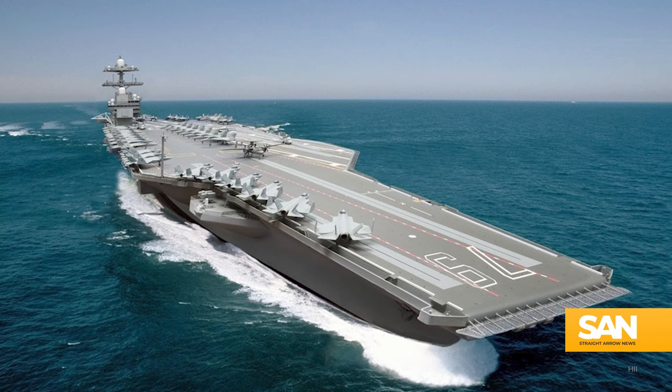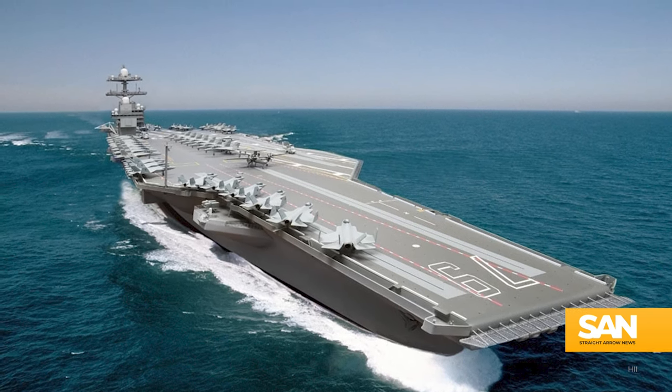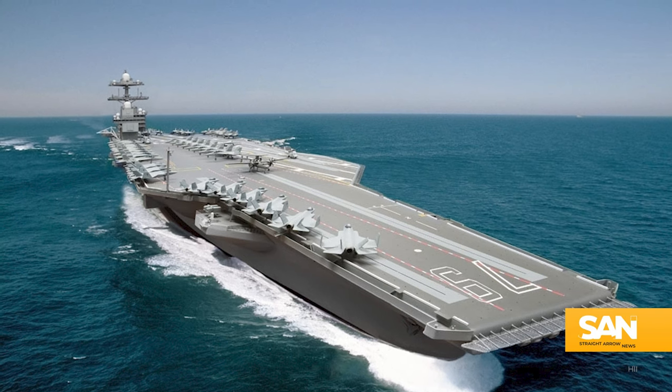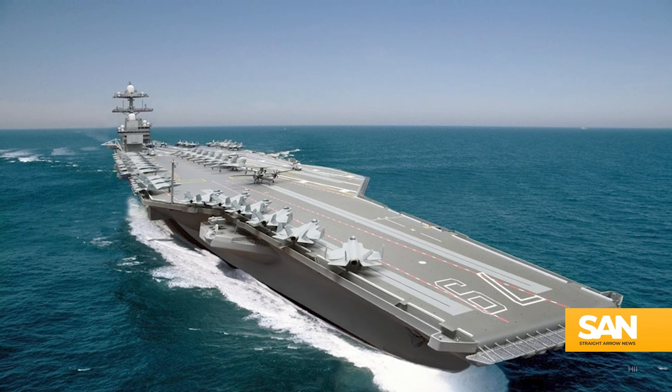Once the Navy takes delivery of the USS JFK, it will be deployed to the Pacific, where INDOPACOM hopes it will transform naval warfare as the most agile and lethal combat platform on the planet. The JFK will be the second Ford-class carrier in the U.S. Navy, but the 12th aircraft carrier overall — and for those keeping track at home, that's more than the rest of the world combined.